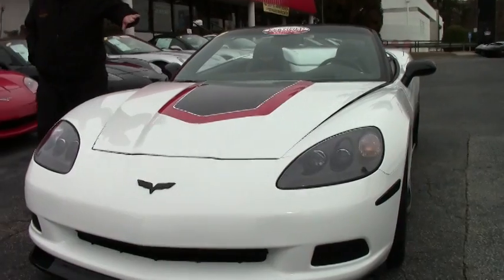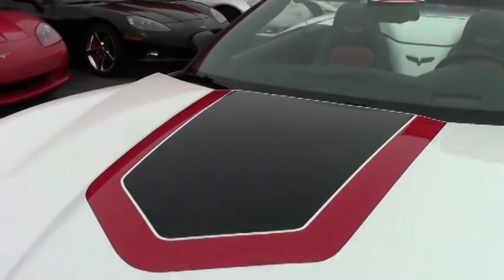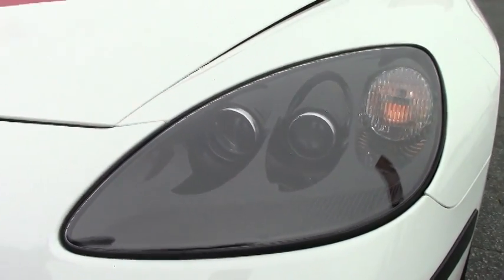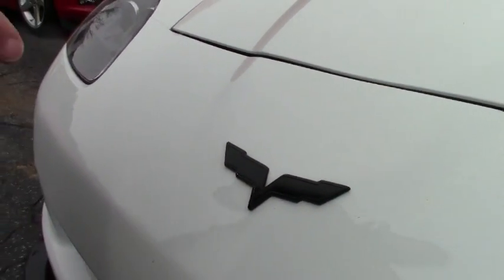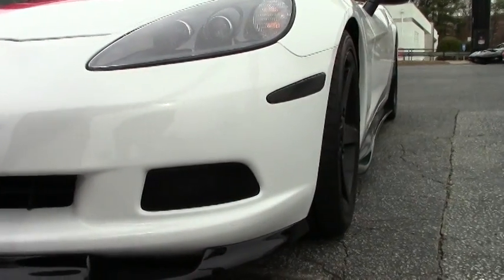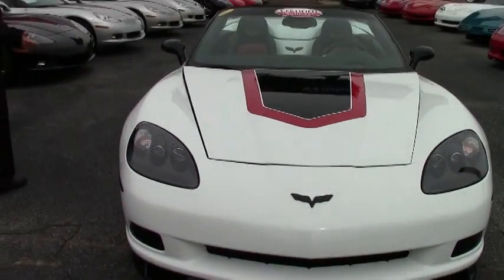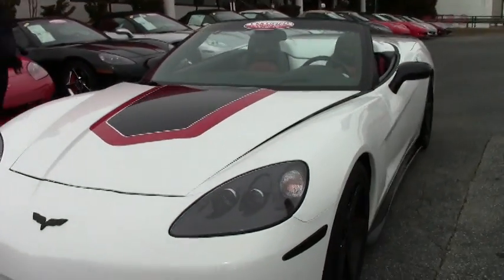Beautiful red interior, and they brought the black and red theme all the way through the car. The headlights have been painted to give them a very nice aggressive look. The emblems have been blacked out. The front spoiler and the side spoilers going along the side have been added. The black wheels with the beautiful red calipers.